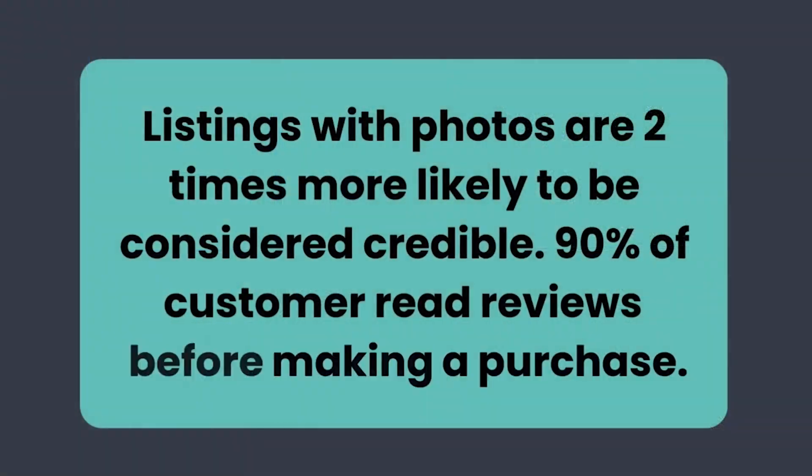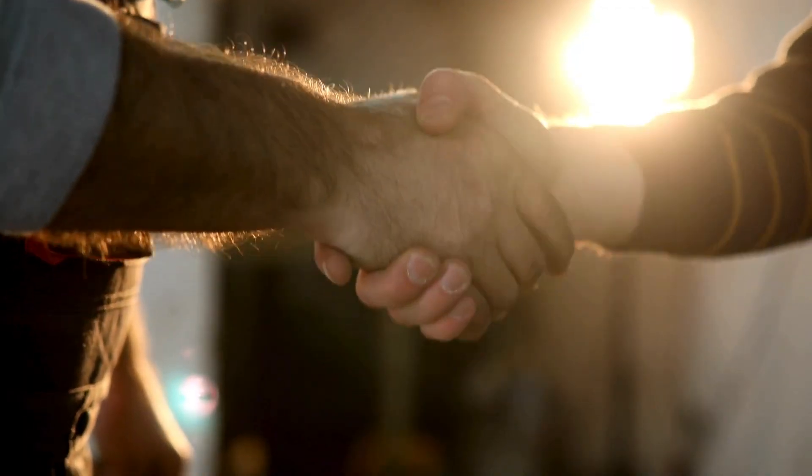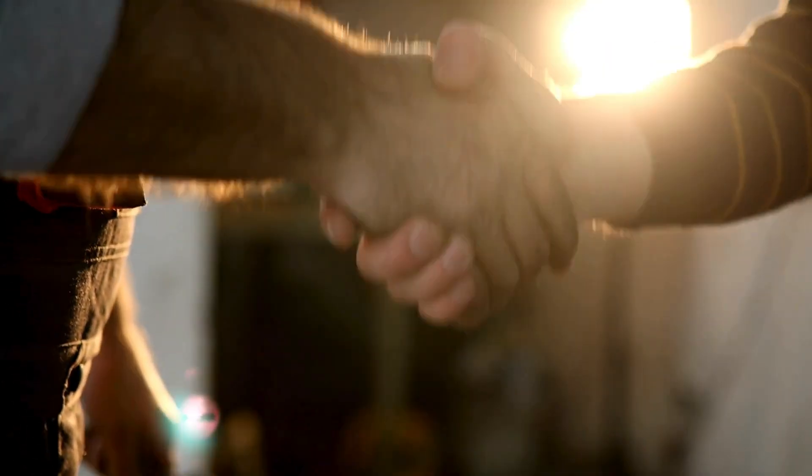And it doesn't just stop there. Google My Business is so crucial because when customers look up your business and they see updated hours, high-quality images, and positive reviews, they're more likely to visit your location or even your website. It establishes trust that your business is legitimate and provides quality service. Listings with photos are twice as likely to be considered credible, and 90% of customers read reviews before making purchases.